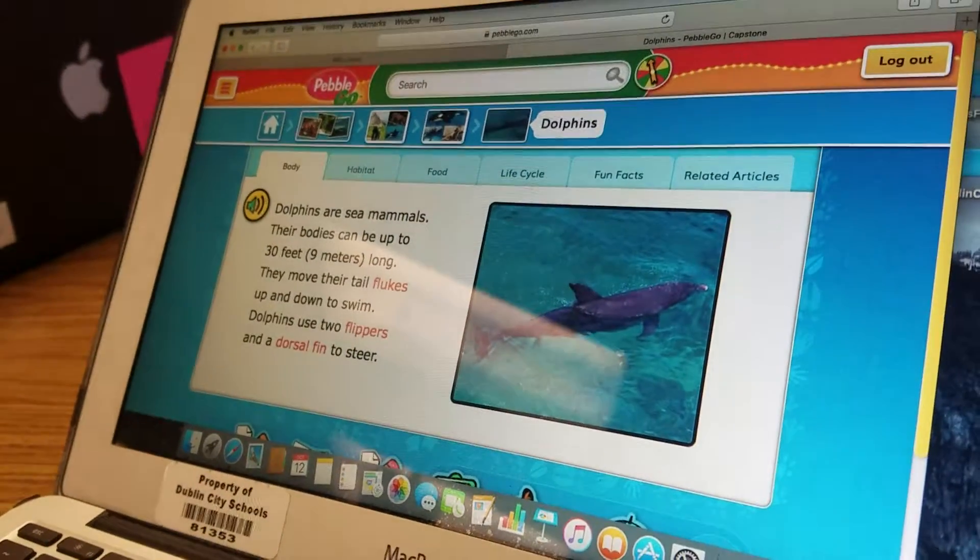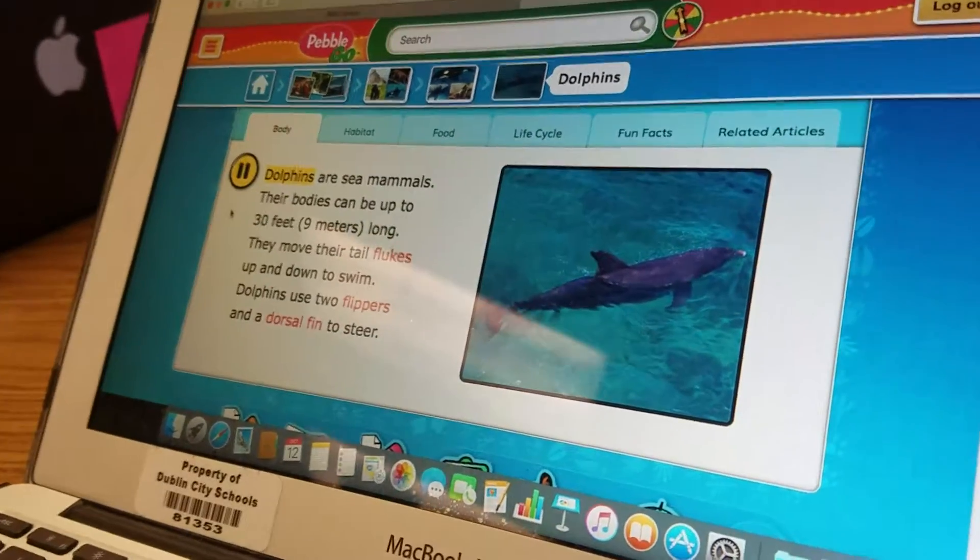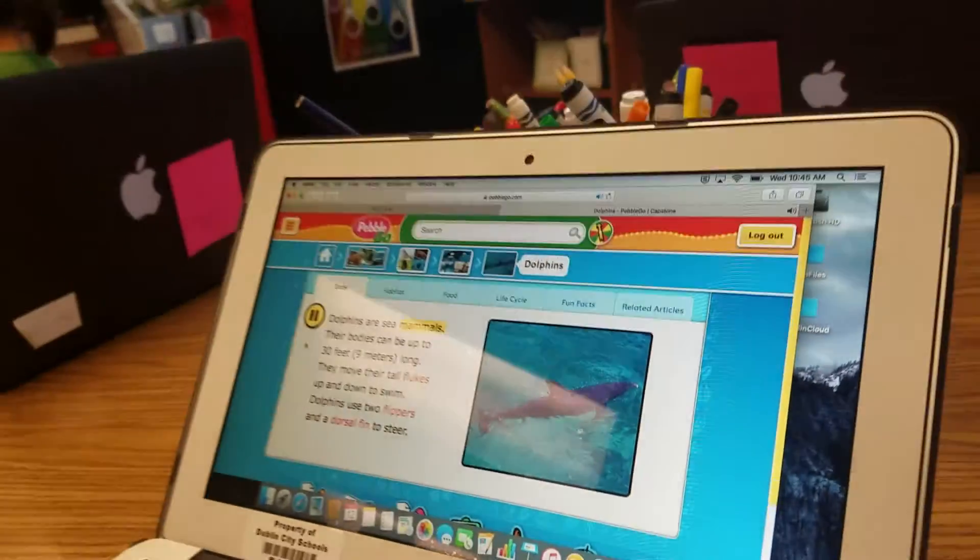Push that yellow button, let them see what it does. Dolphins are sea mammals. Awesome job.